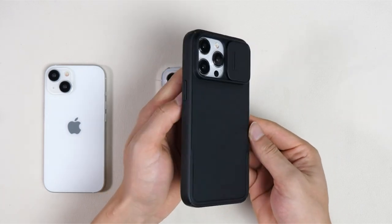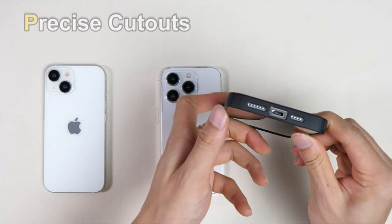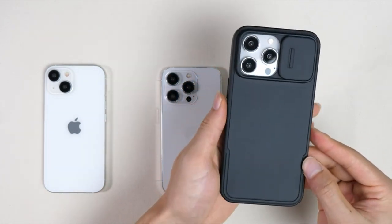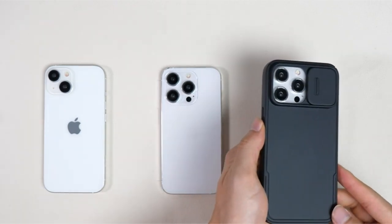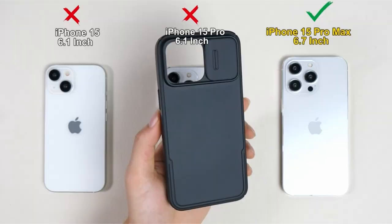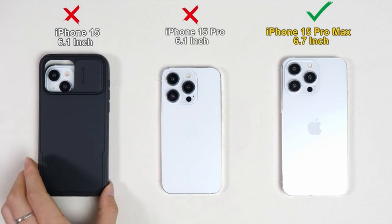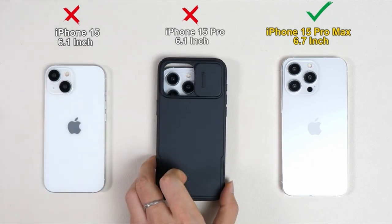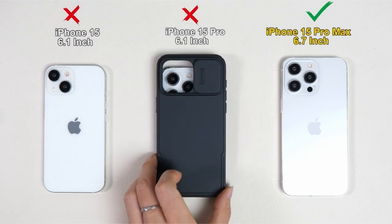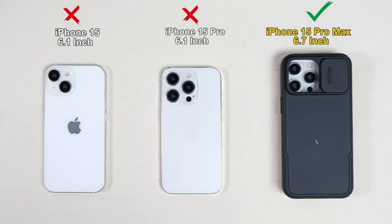The innovative magnetic strip and friction-free track technology allow for automatic magnetic closing and opening of the camera cover. This feature has undergone rigorous testing, passing over 8,000-plus sliding tests to ensure smooth and reliable performance. The ample space between the cover and lens further protects your camera from scratches. The Humix case features the Halbach array design, which boasts a supermagnetic force that outperforms ordinary magnets, ensuring a secure connection with MagSafe accessories, including wireless chargers, wallets, and battery packs.